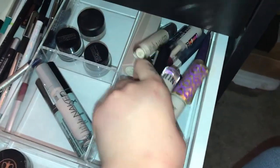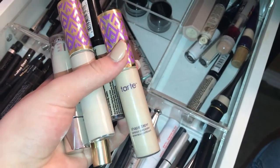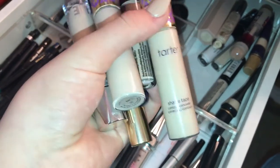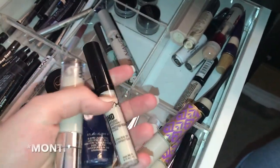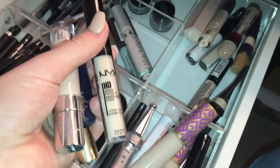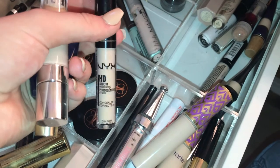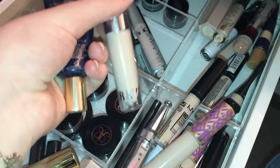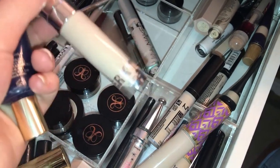These are all my concealers. So this is my light sand, which is my summer color — it's still very fair but that is my summer shade, and then obviously my fair is my every year shade. To be honest, I love the NYX HD Studio Concealer for color correcting, but I'm not a huge fan of it as an actual concealer. It doesn't give me enough coverage. I really do like the Kylie Concealer, although this one is a little too yellow on me.